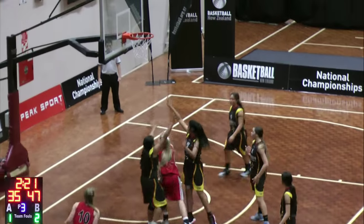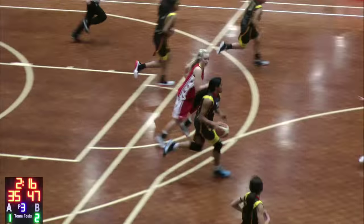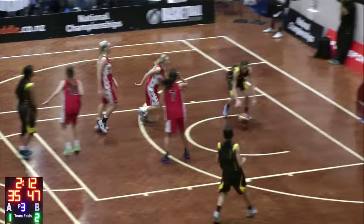She's got three players guarding her. That scoop shot that killed Harbour yesterday — not quite falling for her today. I mean, it's tough when you've got three defenders.